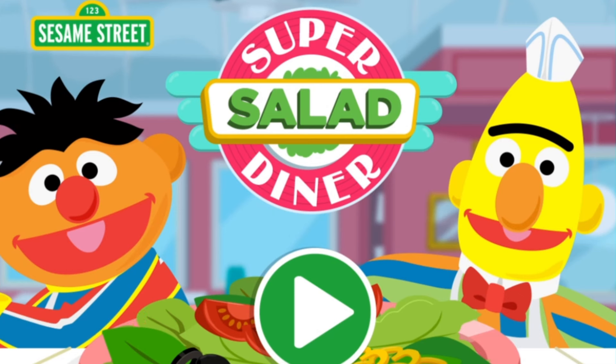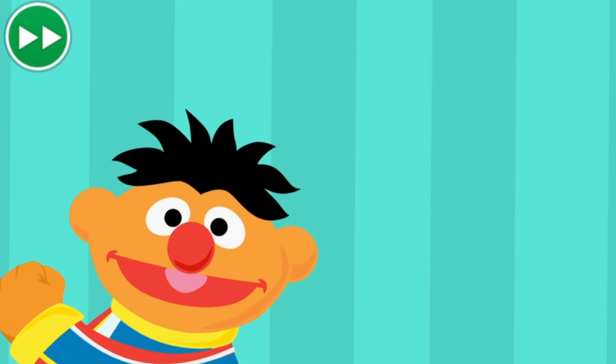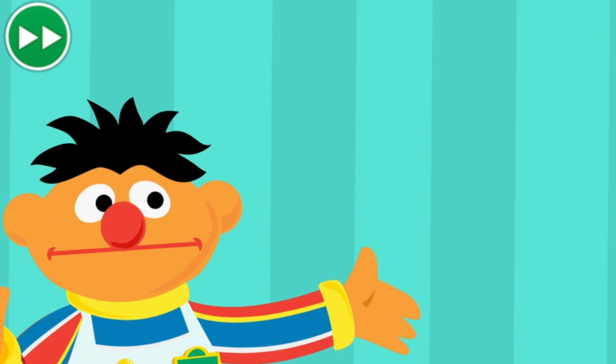Sesame Street Super Salad Diner. To play, press the green button. Hi there. Welcome to Sesame Street Super Salad Diner. Bert and I could really use your help.